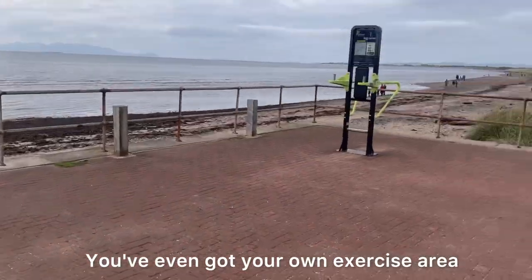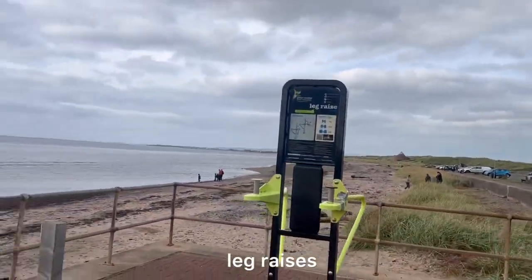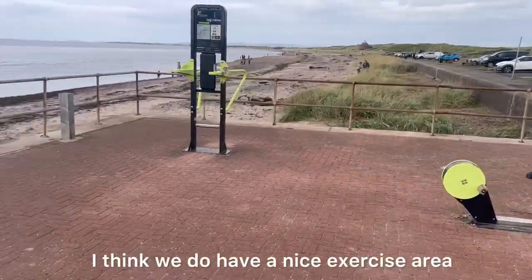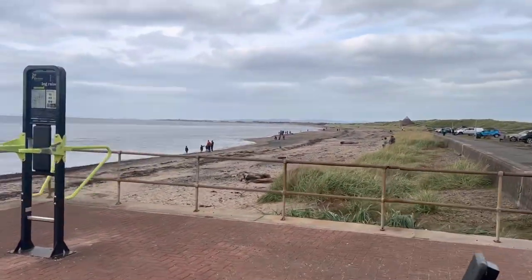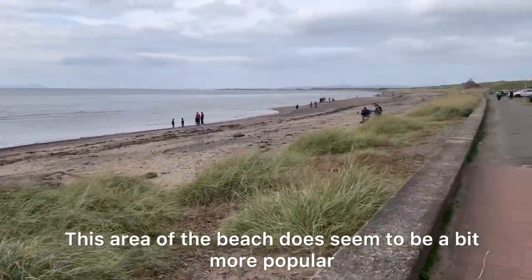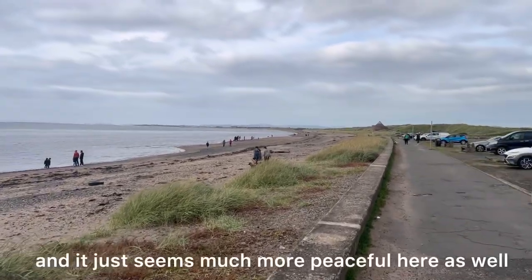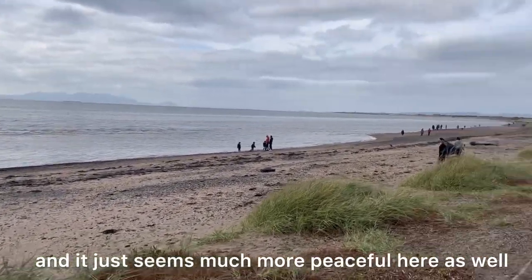You've even got your own exercise area — so we've got the bike and leg raises. We do have a nice exercise area here. This area of the beach does seem to be a bit more popular, and I'm not surprised — there is more sand over here and it just seems much more peaceful here as well.